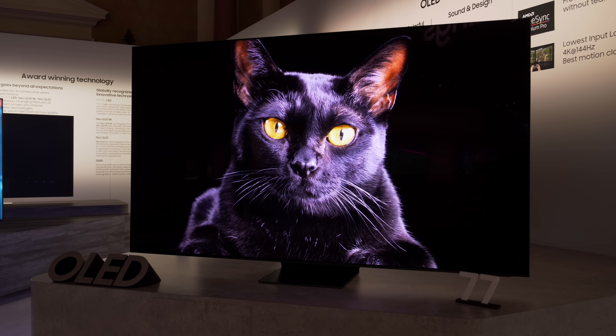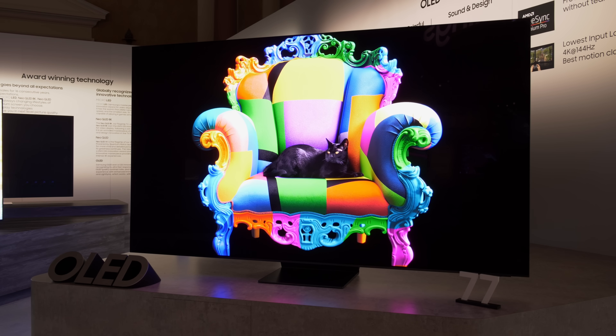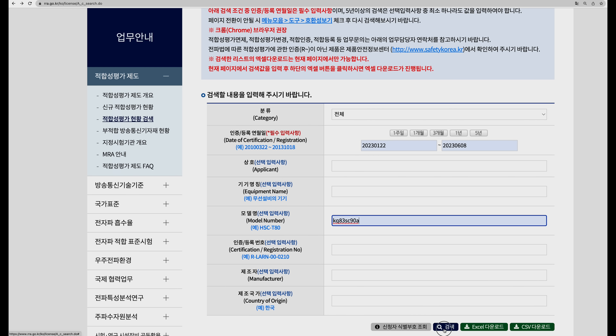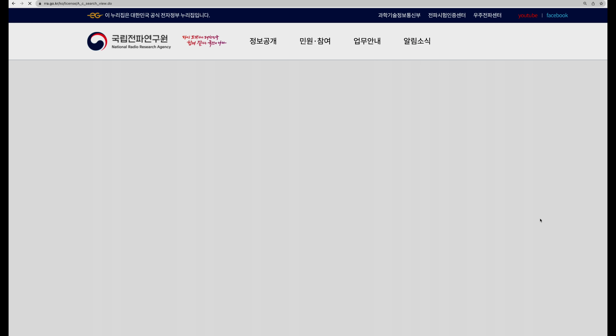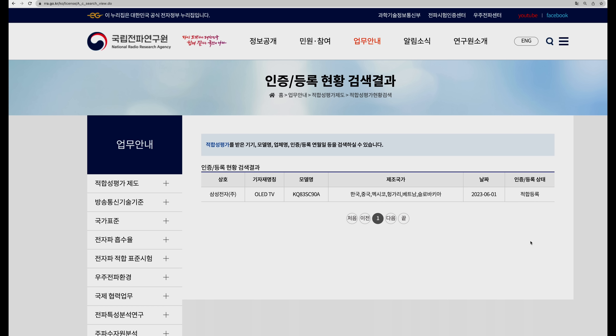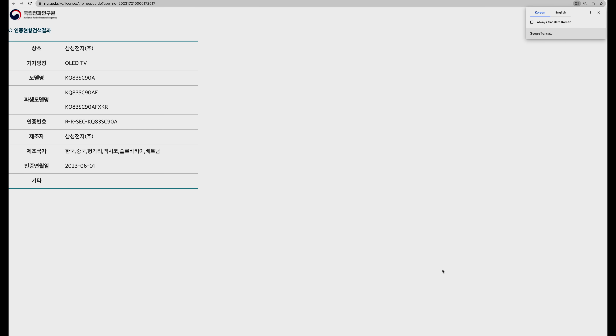The first Samsung OLED TV using a white OLED panel from LG Display has been leaked. Searching the online database of the National Radio Research Agency, which certifies telecommunications equipment in South Korea, reveals a new OLED television that has received official certification from the government organisation at the beginning of this month.